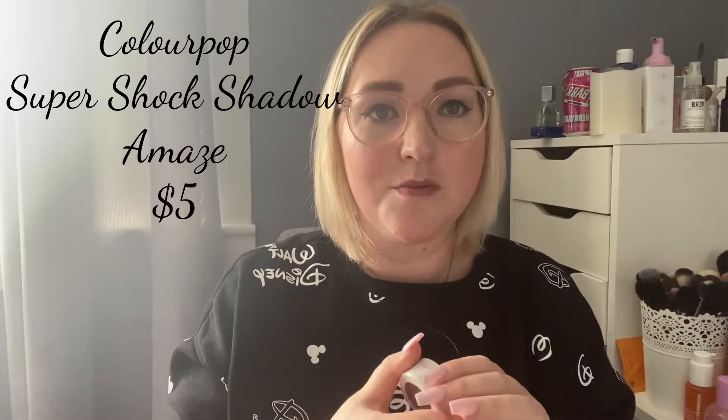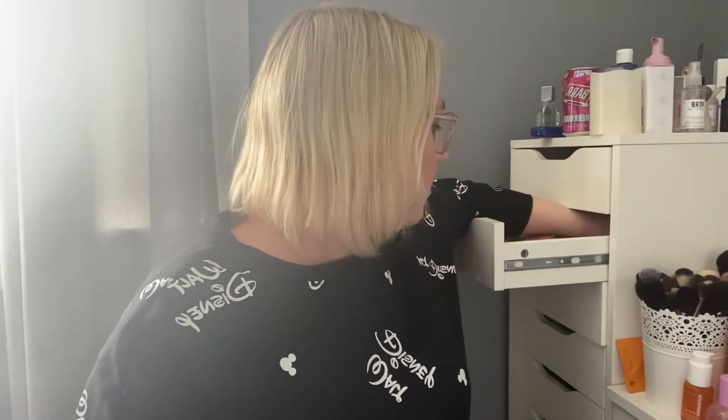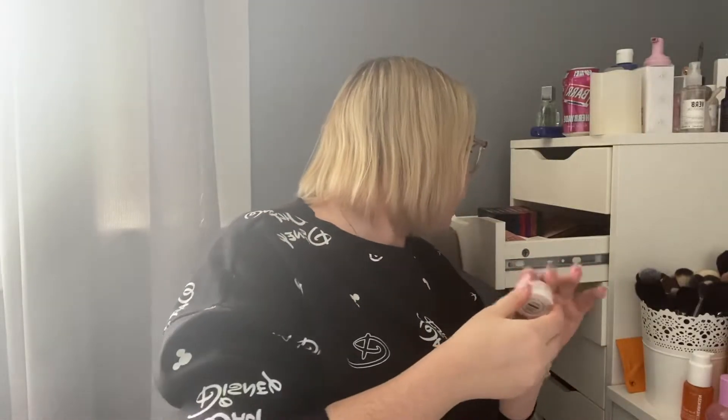The eyeshadow I was using underneath is another fave — the ColourPop Super Shock Shadows. I love them but in specific situations. Today I used the shade 'A Maze,' which is like a bronzy, light color — so pretty. The reason I don't always love them is because eyeliner can struggle to go over them, but the Huda eyeliner went over it beautifully. I have several shades: A Maze, Coconut (a blue), Game Face (a proper bronze), and more.